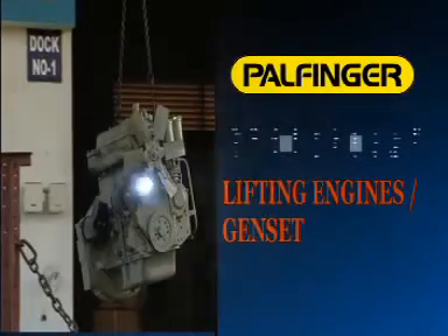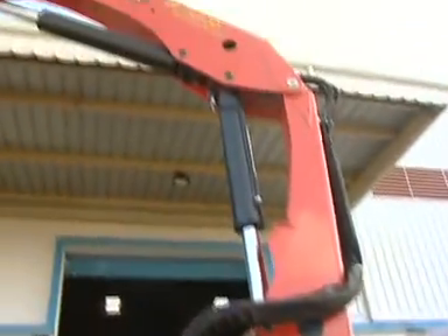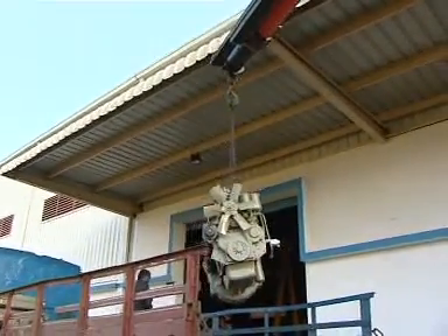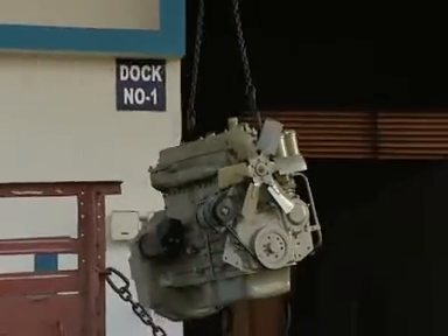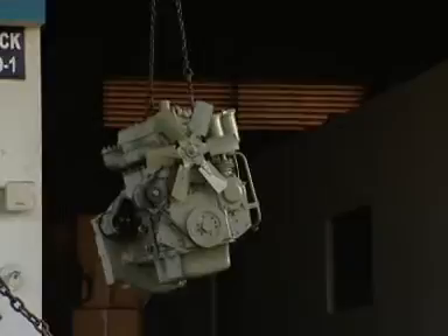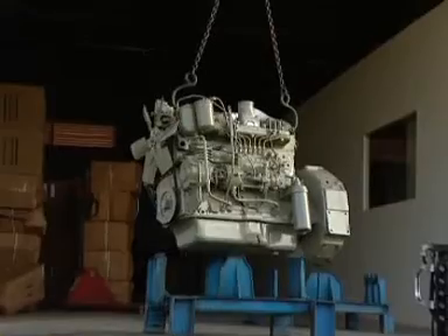Palfinger cranes used for lifting engines and gensets. The Palfinger truck loader crane is the perfect solution for genset and engine manufacturers or dealers who have to frequently lift engines or electric generators at their plant or at a customer site. These cranes can be mounted on service vans and can do various lifting and shifting jobs with great ease.